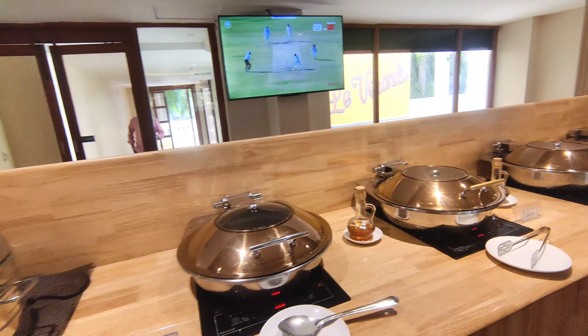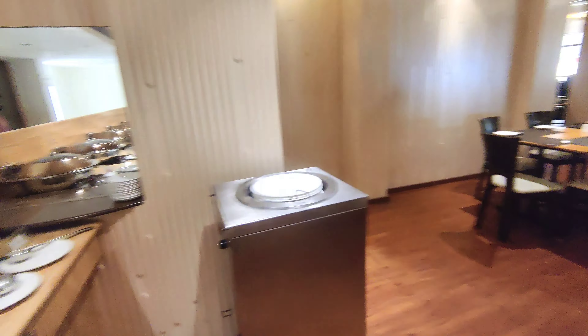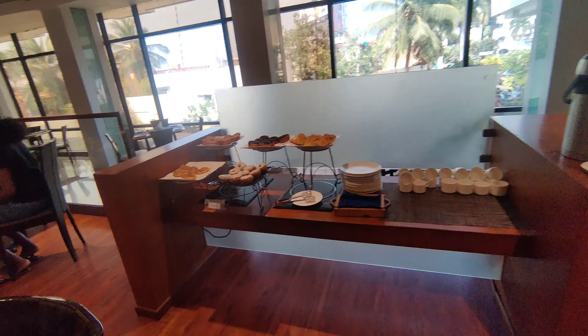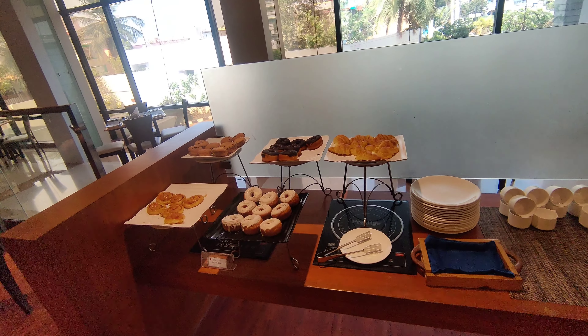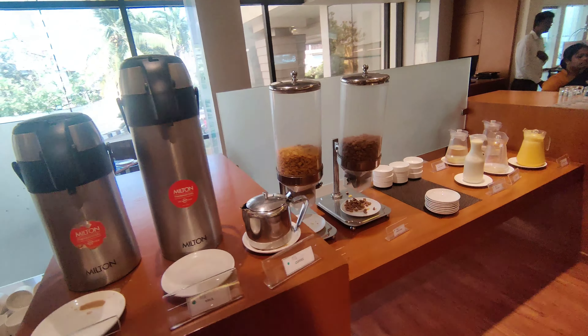Hey everyone, this is day 2 of our Pondicherry tour and we are starting our day with this amazing breakfast buffet at our hotel. There are both veg and non-veg options available, and there is a separate counter for desserts, milk, juices, and cornflakes as well.